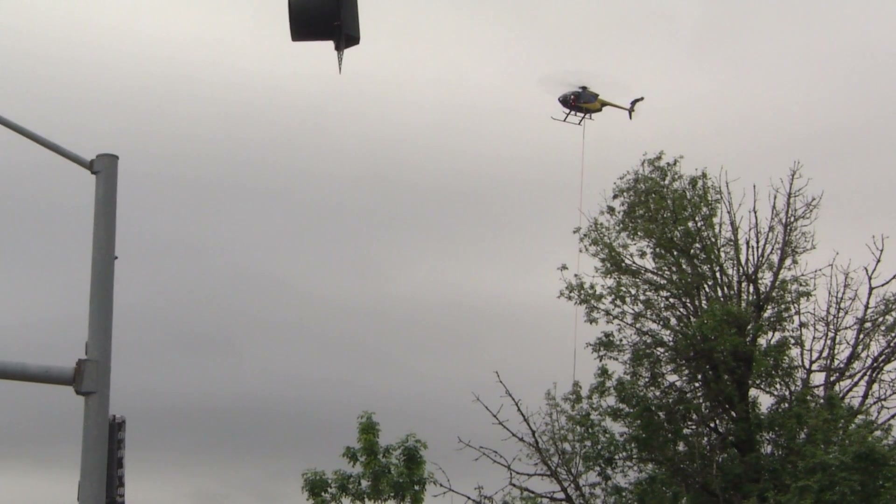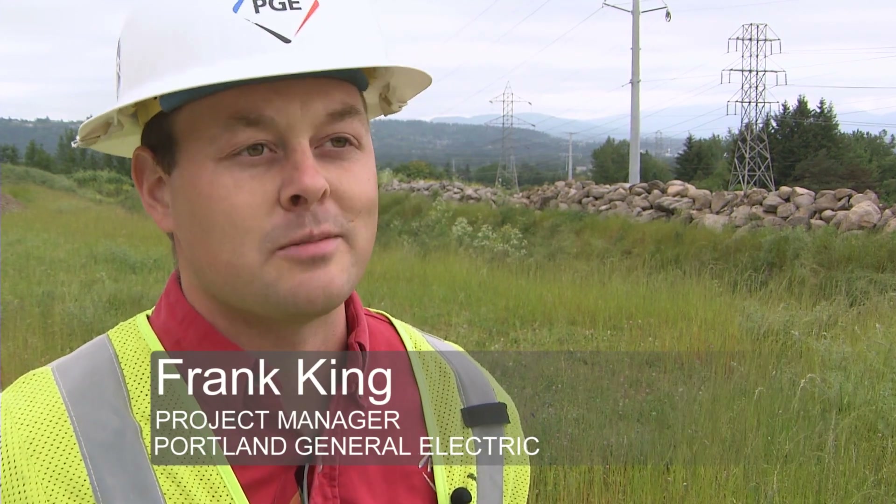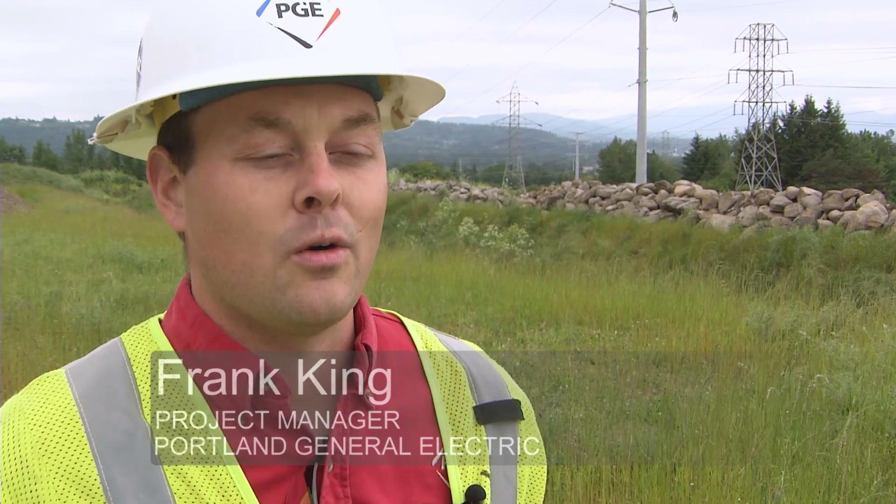What we've been working on over the last few years is installing a new 230 kV transmission line from our Blue Lake substation to our Gresham substation. The work being performed today is the culmination of the final piece of work that's got to be installed before that line can be energized.